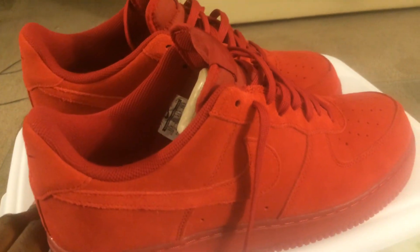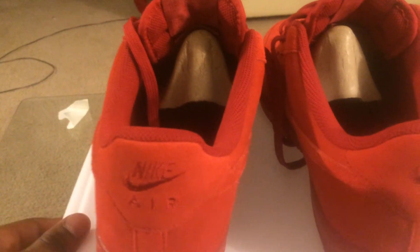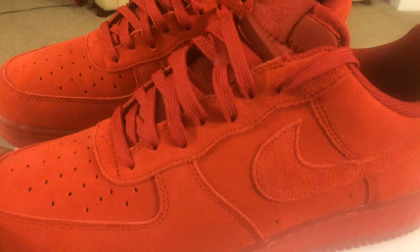But that's it man. Thanks for watching. If I can get back into it I'll make a video. If y'all want to see them on feet just let me know, because these look really nice on feet. Thanks for watching.